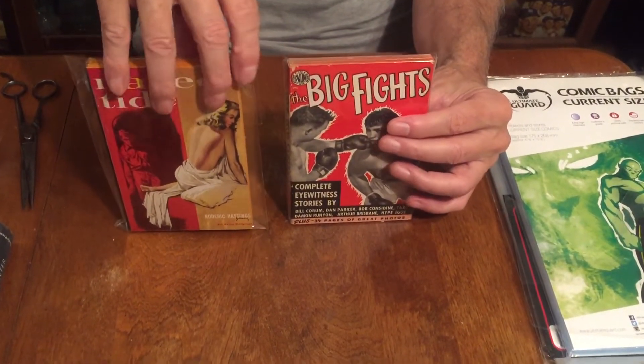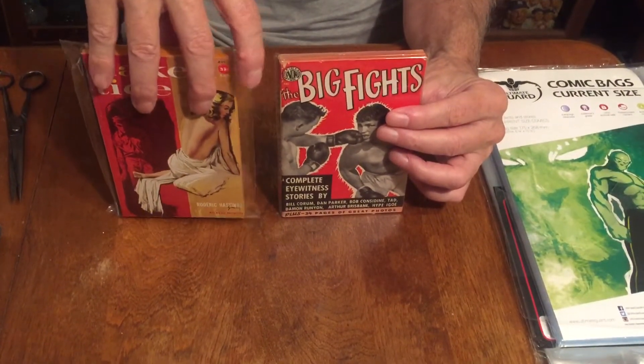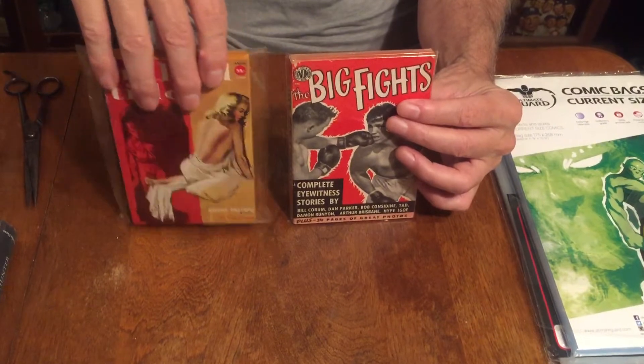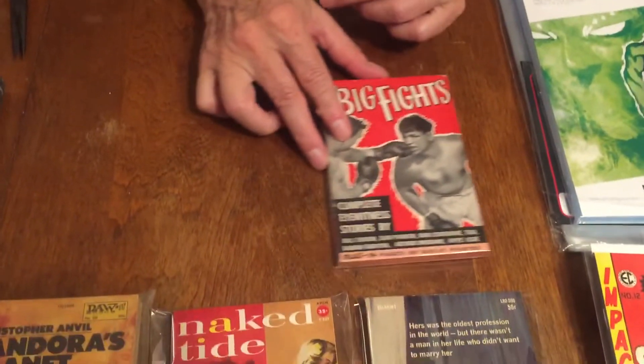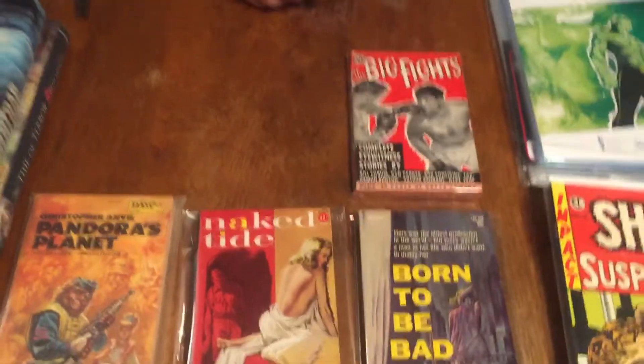This is a 1.5 mil bag, but there are also 2 mil and 3 mil bags. Some of the thicker bags are so rigid they're hard to fit into the rack and onto the shelves — it becomes very cumbersome. That's it on the bags I use; it's up to everyone what they want to use. I would suggest bagging them — probably the safest thing is to use a 1.5 mil or 2 mil polypropylene bag.